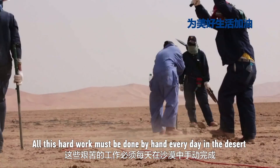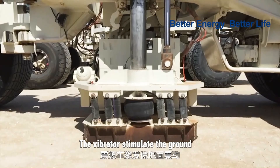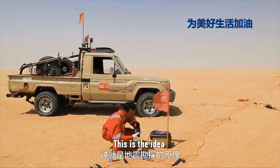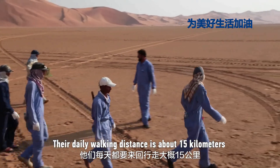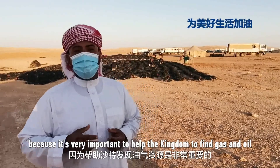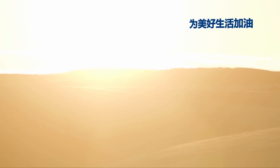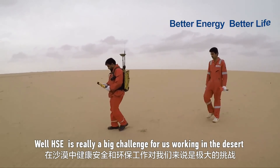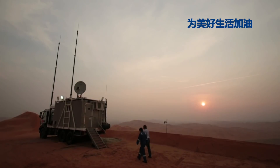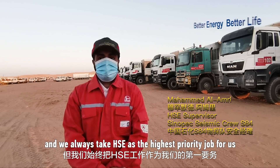All this hard work must be done by hand every day in a desert. The vibrator stimulates the ground, and the Gifun receives the signal — that is the idea. The team's daily walking distance is about 15 kilometers. I'm very proud to be part of this team because it's very important to help the kingdom find oil and gas. Heat is really a big challenge for us working in the desert, and we always take it as our highest priority.